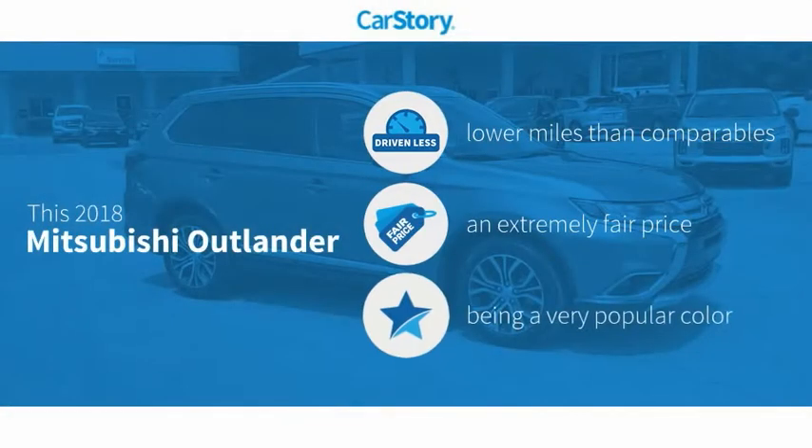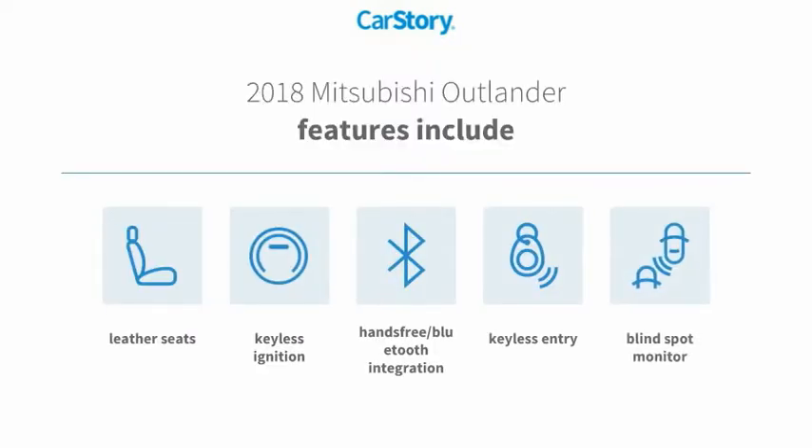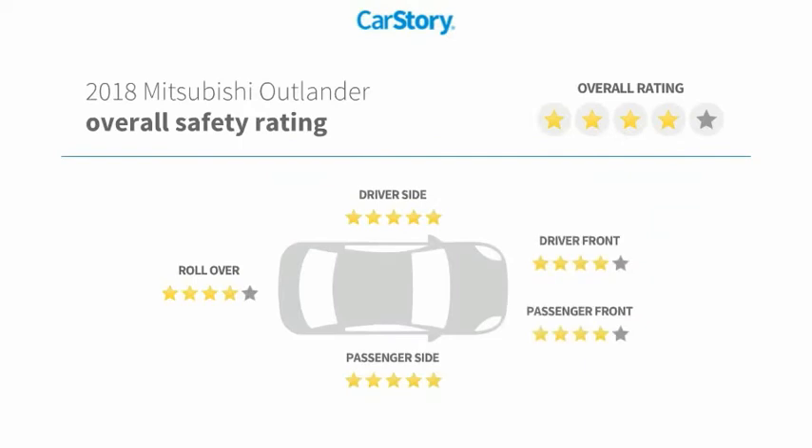Car Story research indicates this vehicle as having lower miles with less wear and tear, and a fair price. Features also include keyless entry, keyless ignition, leather seats, blind spot monitor, hands-free Bluetooth integration, and it has been listed as an IIHS Top Safety Pick with these ratings.